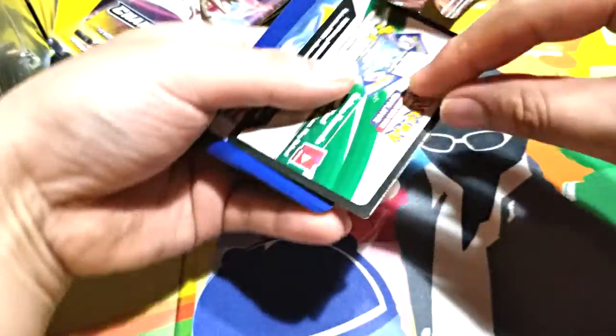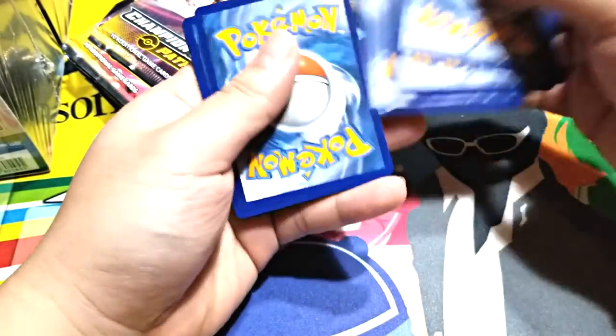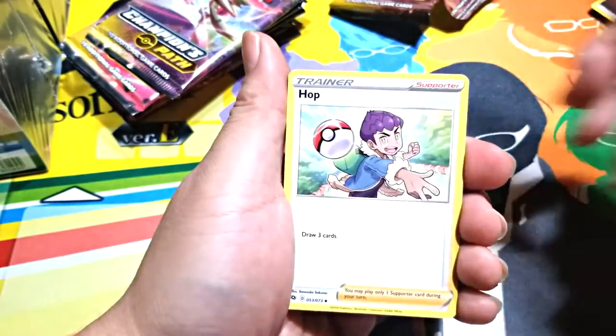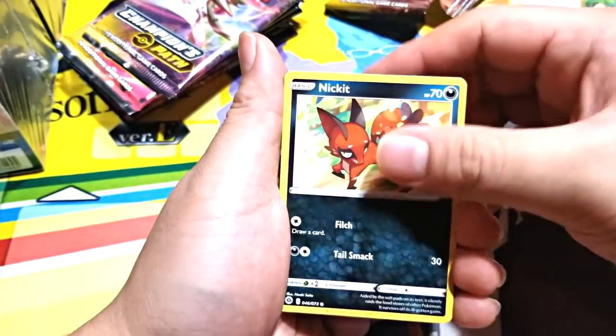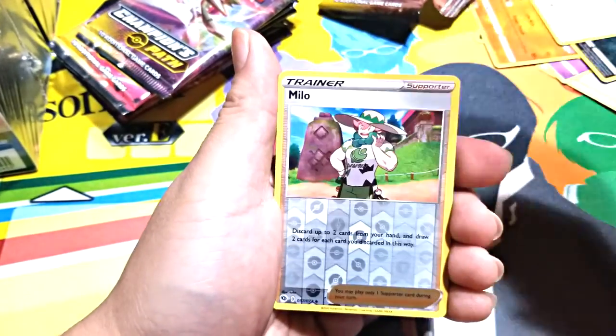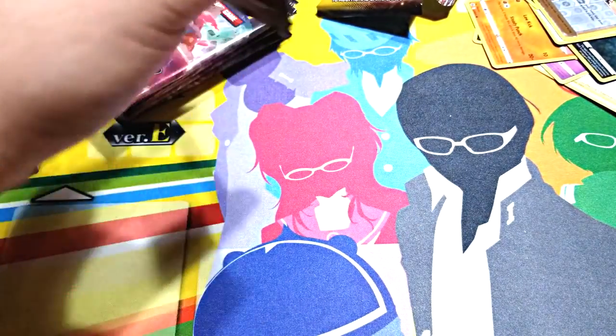Everything in this set is pretty bad except for Charizard. Hopefully we get Charizard in this batch so I can keep the rest sealed. Shiny Charizard, come home. Shiny Vault is coming out soon and I am excited — fat shiny Charizard is in Shiny Vault, which is a card I would want.